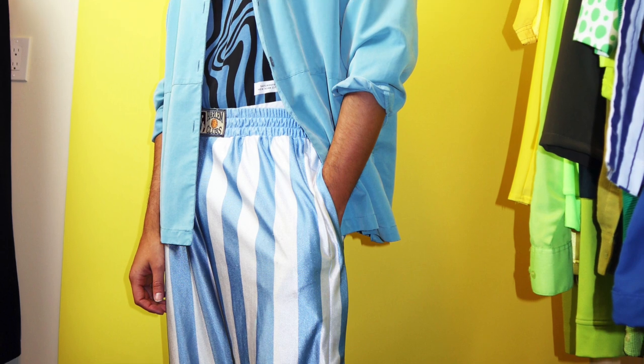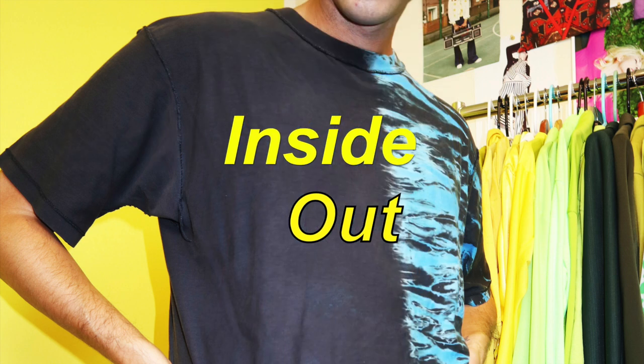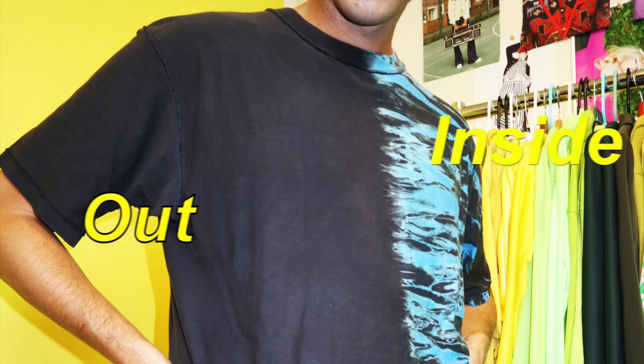So blue, blue, more blue — and stripes and patterns and stripes. This is where I like to have fun with mixing patterns. Don't be freaked out, just try it! Outfit number three: we have the 80s tie-dye shirt.